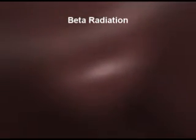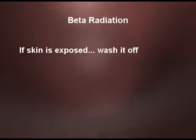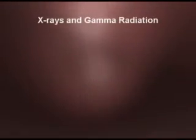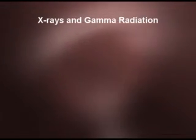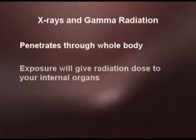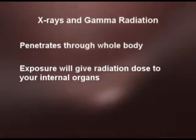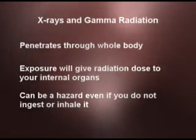With beta radiation, the biggest thing to remember is that if you get any on your skin, wash it off, and try to avoid eating or drinking it. As long as you don't get any internally, you should be all right. Gamma radiation is a different story. Gamma rays are electromagnetic waves, just like x-rays. They are very high energy and they penetrate through the whole body. If you're exposed to x-ray or gamma radiation — whether from a fluoroscope, a linear accelerator, or a therapy source — it will give radiation dose to your internal organs as well as your skin. So gamma radiation can be a hazard even if you do not ingest or inhale it.